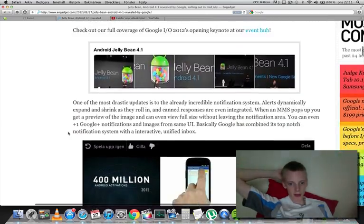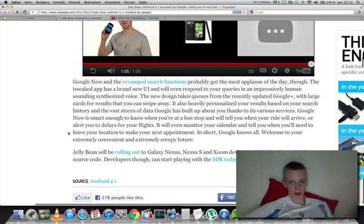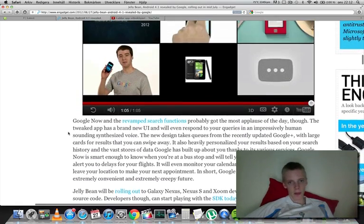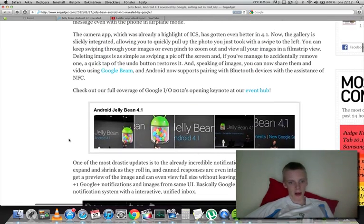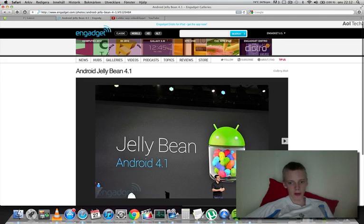Of course, the big thing here is Project Butter, which is making the UI faster and everything. I mean, with my Galaxy S3, I don't really need it faster because it's already so awesome.